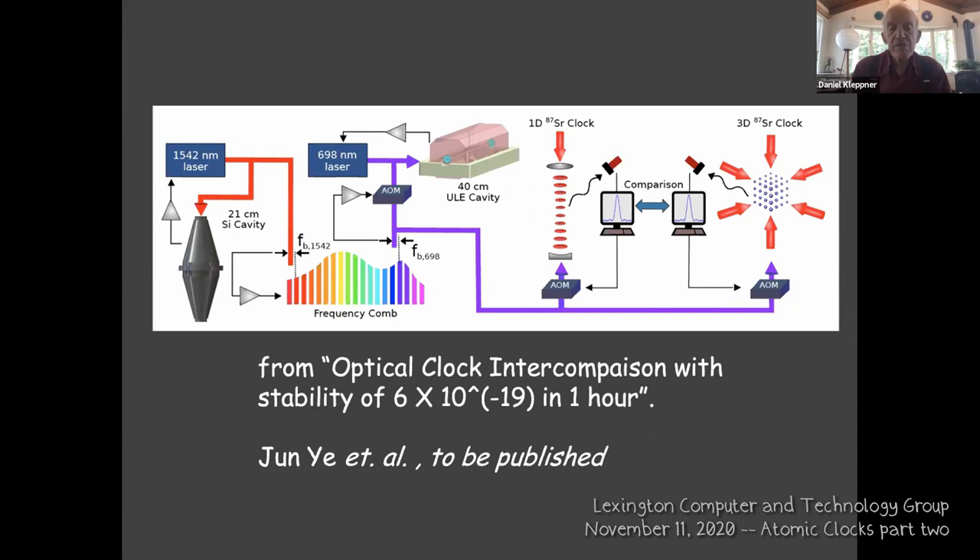These are time standards but not practical clocks yet. Here is a comparison by Jun Ye: a three-dimensional clock and a two-dimensional clock — atoms in disks — being compared with each other by tuning their frequencies onto an optical frequency comb. That allows you to measure the difference between these clocks to very high precision. If you want to use this precision at some other frequency, you just latch onto another tooth on the comb.